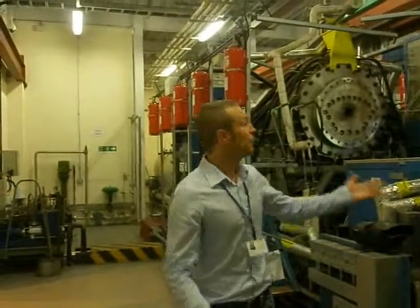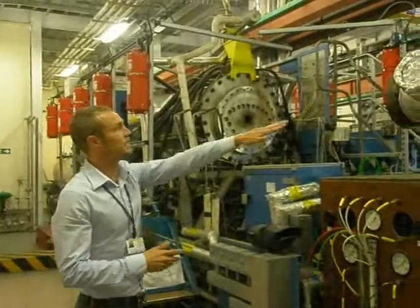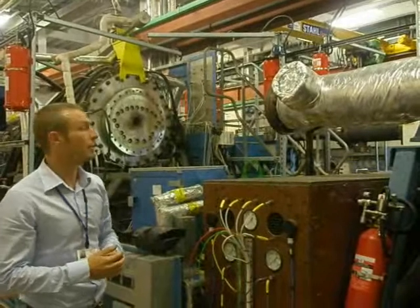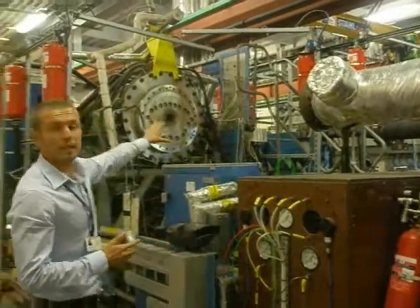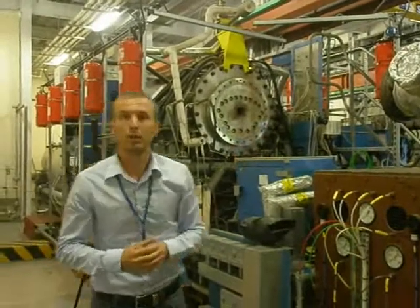So this is the rig room. The first rig that we have here is the sector combustor rig. This is the inlet part of the rig, so we have air at high pressure and high temperature coming in there, and this is the actual working section. We'll just move on to the high-pressure combustion rig. This is the inlet side.